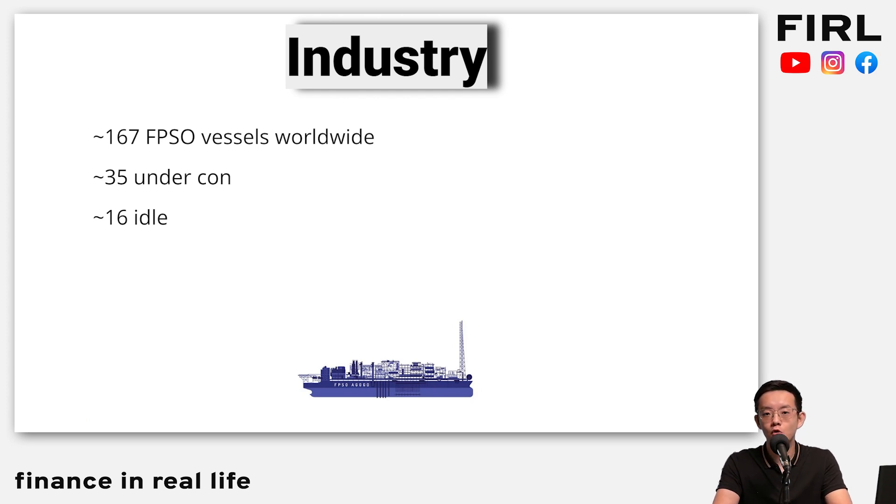The industry globally right now has only 167 FPSOs worldwide. 35 are under construction, while 16 are idle — meaning they're not doing anything.